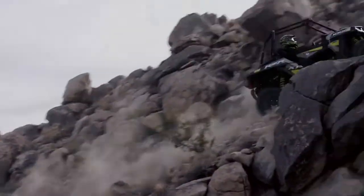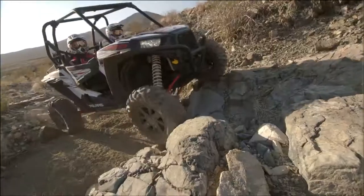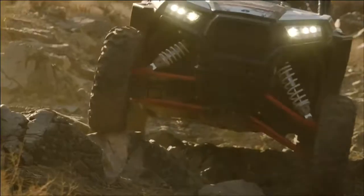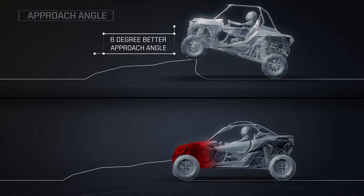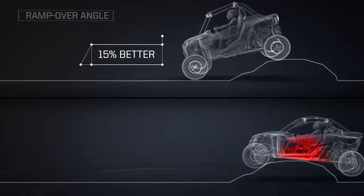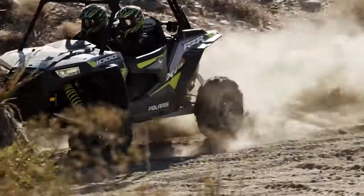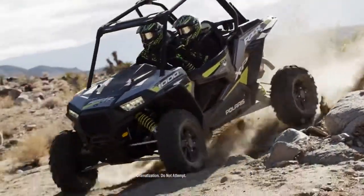The final key to Razor's unmatched agility is its superior ability to navigate the off-road's most technical terrain. Razor's performance-driven design lets you climb steep inclines while avoiding front-end impacts. Our approach angle is 6 degrees better than the closest competitor, who compromises clearance by extending the bumper beyond the tires. Razor also provides a 15% better ramp-over angle, with a superior combination of clearance and wheelbase helping you clear obstacles that leave the competition hanging.